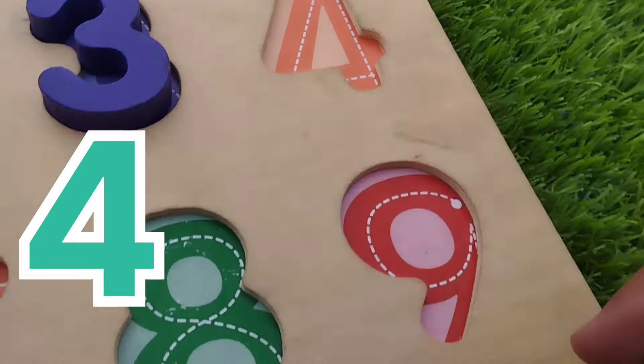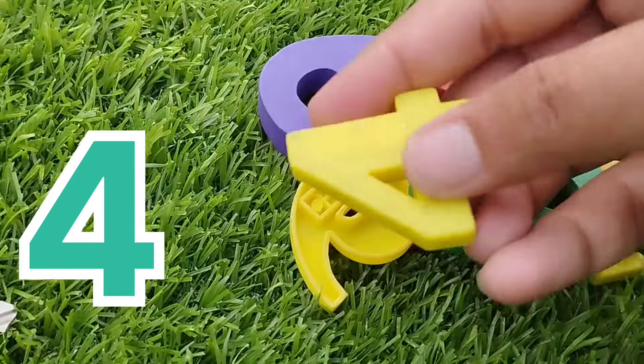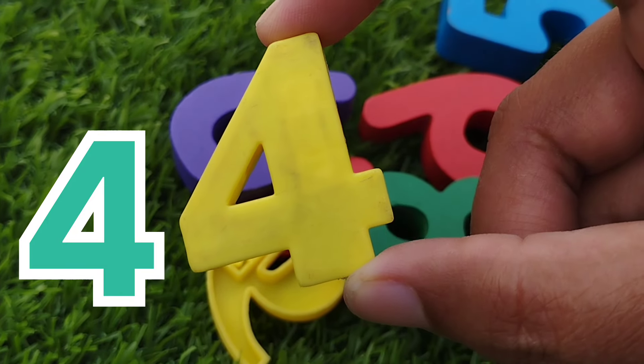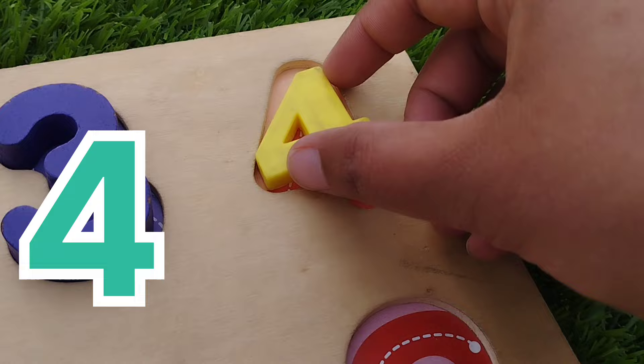The next number is number 4. Where is number 4? Number 4.